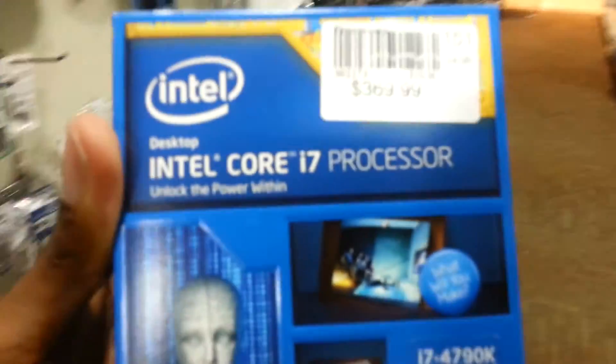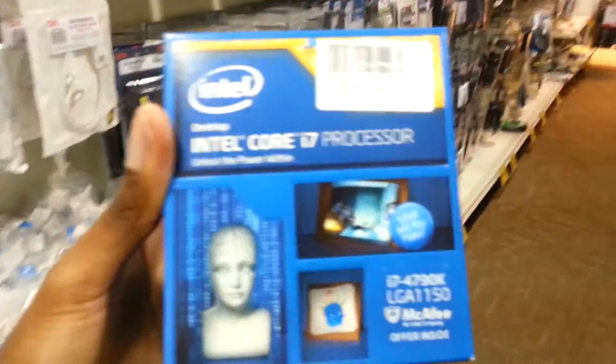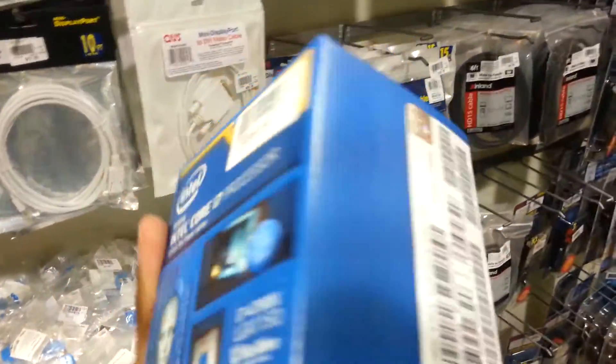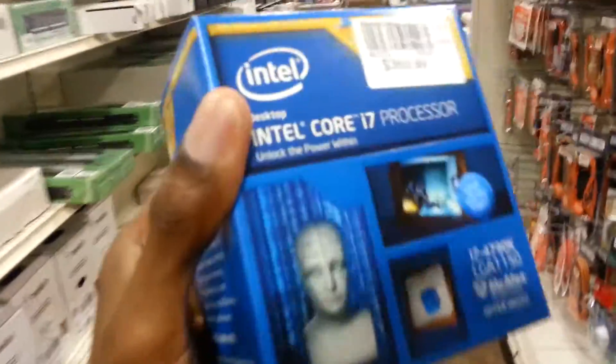Cost me a pretty penny but it's well worth it. It's unlocked, gets up to four gigahertz. This bad boy will be going into my PC and I'm really stoked about it — the Intel i7 4790K, right here at Micro Center, ladies and gentlemen. That's pretty much it; this is going into my computer.